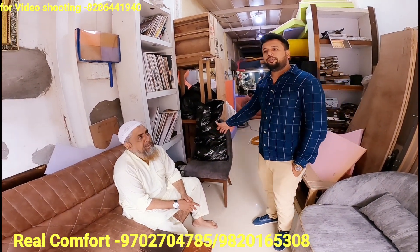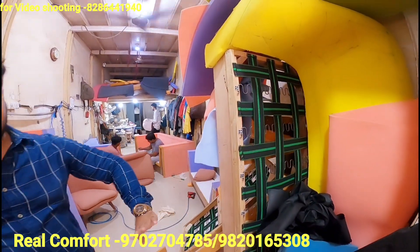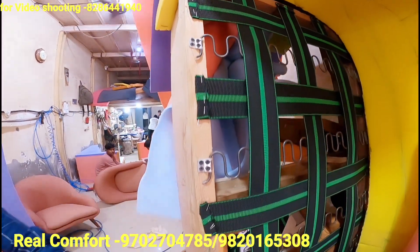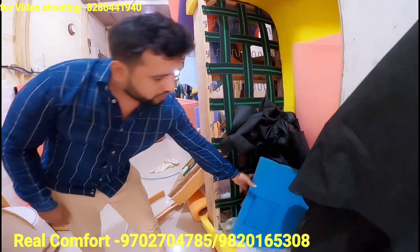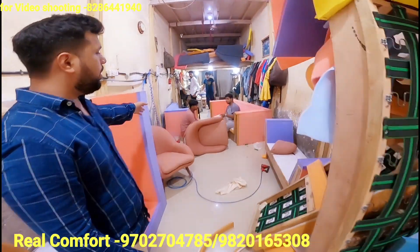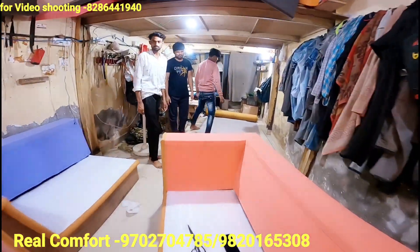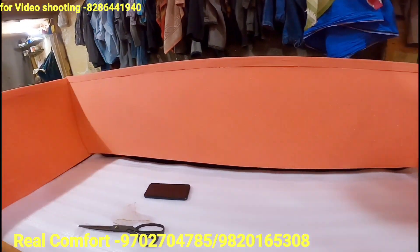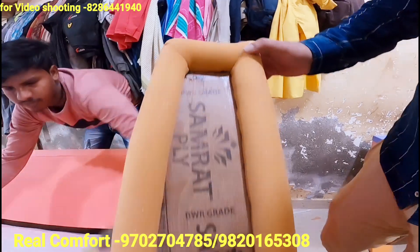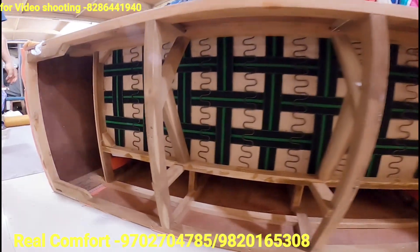I want to tell you that we have only premium quality sofas. He is the owner of the company. The framing is the best — it is teak wood framing. The foam density is 40 density, same as from the manufacturer. This is teak wood framing with 32 density foam, slip-match foam, and a spring base — all high quality.